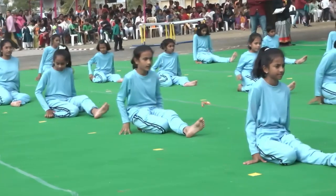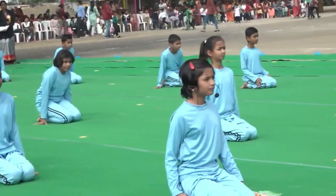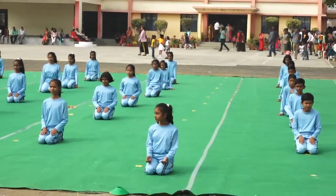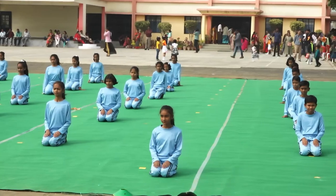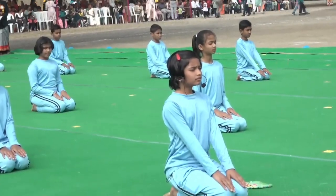Vajrasana. It is good for digestion. It relieves lower back pain, keeps blood sugar level under control and reduces obesity.